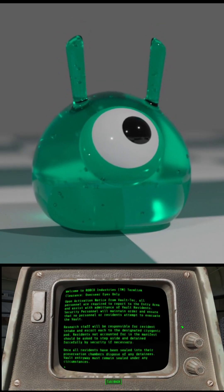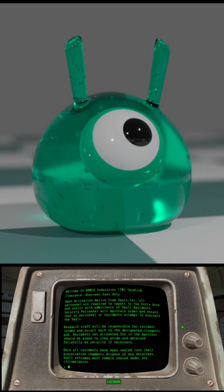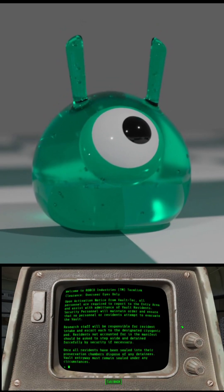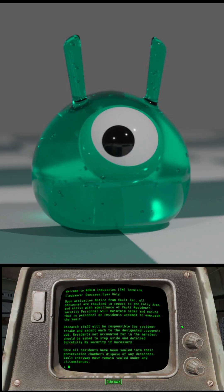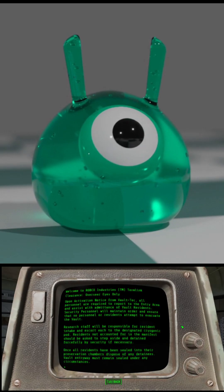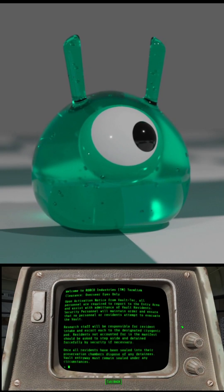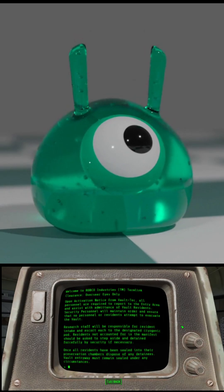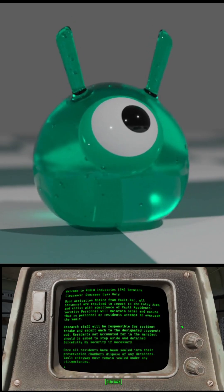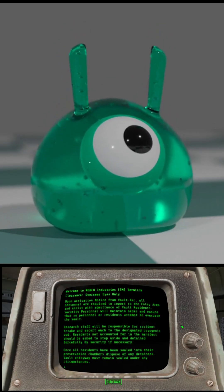Upon activation notice from Vault-Tec, all personnel are required to report to the entry area and assist with admittance of vault residents. Security personnel will maintain order and ensure that no personnel or residents attempt to evacuate. Research staff will be responsible for resident intake and escort each to the designated cryogenic pod. Residents not accounted for in the manifest should be detained forcefully by security if necessary. Once all residents have been sealed into their preservation chambers, dispose of any detainees. Vault entryway must remain sealed under any circumstances.